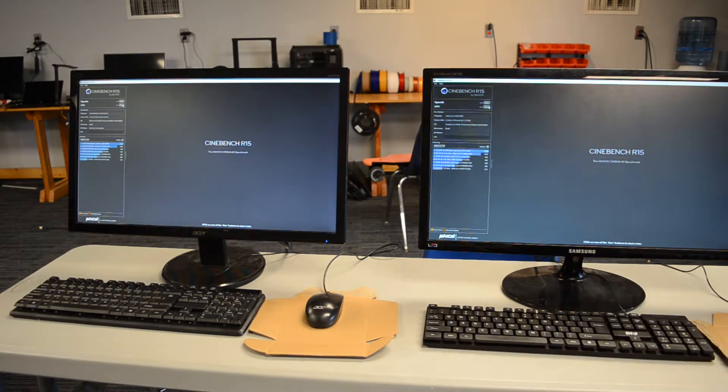Hello everyone, and welcome back to DMG. Today I'm doing a comparison of one of the last Pentium 4s and one of the first Core 2 Duos.